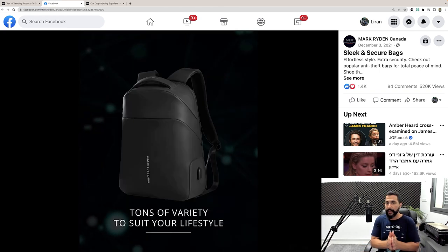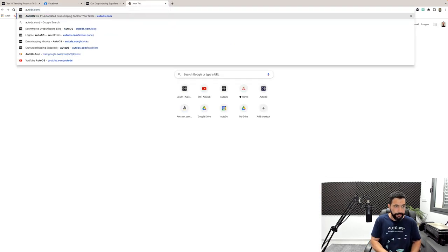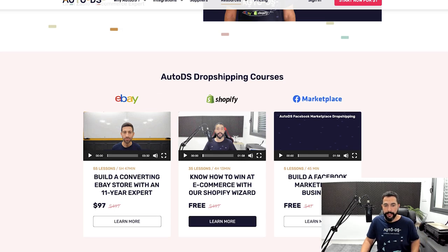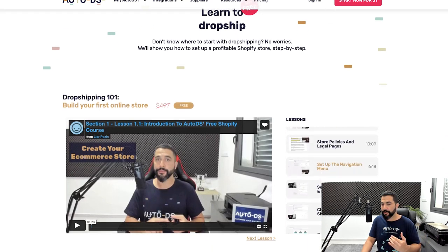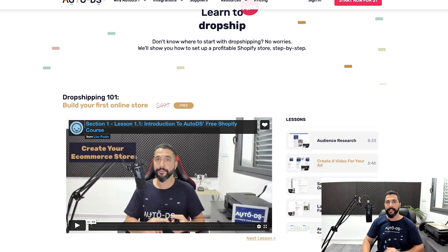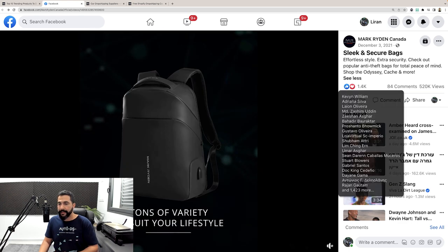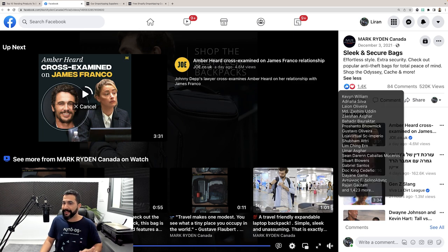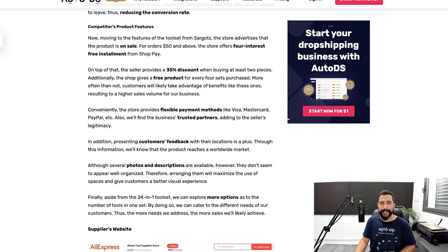You don't have to be the one to create the video yourself. Head over to autods.com/courses or read the ebook about the eight steps for running Facebook ads. We also have an article about it on our blog and a free Shopify course with an online marketing section where you'll learn how to create a video for your ad even if you don't want to physically create it yourself. Even if the seller didn't do the best job on his Facebook post, he still has over 1,400 likes, over 84 comments, and half a million views.